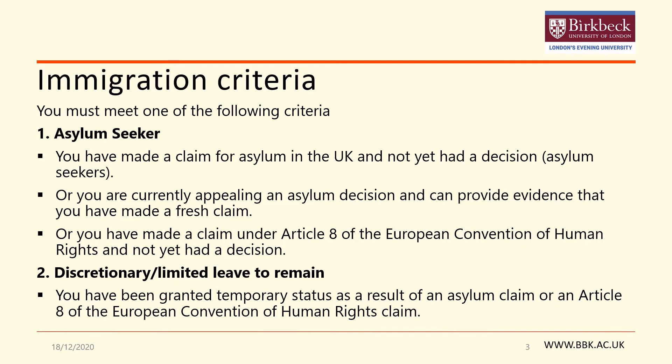You have made a claim for asylum in the UK and not yet had a decision. You are currently appealing an asylum decision and can provide evidence that you have made a fresh claim. You have made a claim under Article 8 of the European Convention of Human Rights and not yet had a decision. Or you have been granted temporary status as a result of an asylum claim or an Article 8 of the European Convention of Human Rights claim. Examples of these include limited leave to remain or discretionary leave to remain.